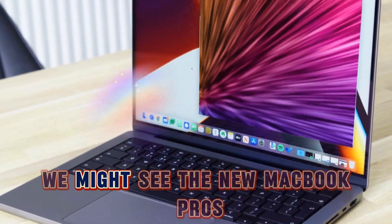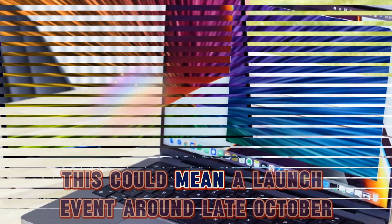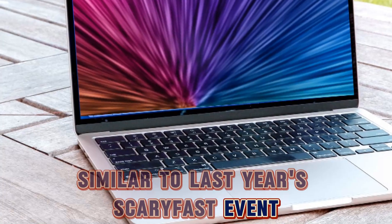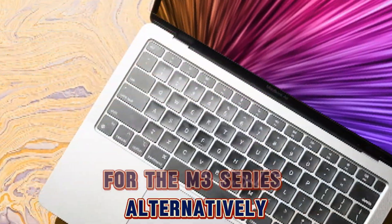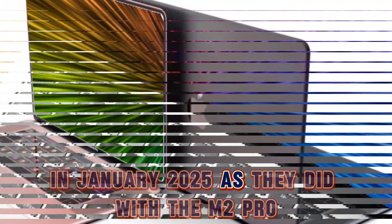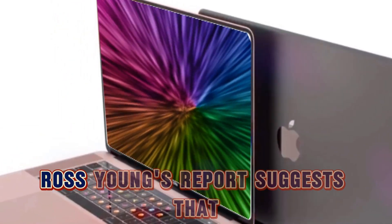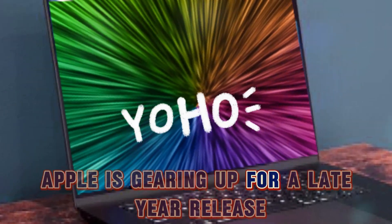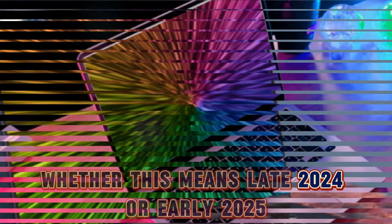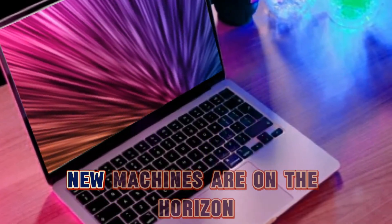According to Mark Gurman, we might see the new MacBook Pros as early as the end of 2024. This could mean a launch event around late October or early November, similar to last year's scary fast event for the M3 series. Alternatively, Apple might choose to unveil these new MacBooks in January 2025, as they did with the M2 Pro and M2 Max at the beginning of 2023. Ross Young's reports suggest that Apple is gearing up for a late-year release, but it's still up in the air whether this means late 2024 or early 2025. Either way, it's exciting to know that these powerful new machines are on the horizon.